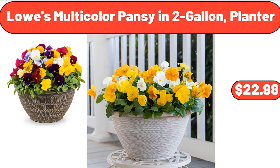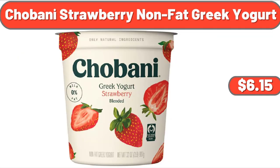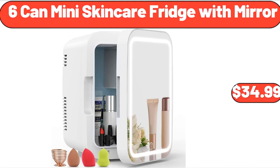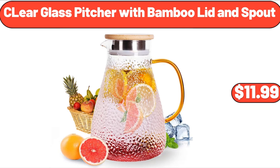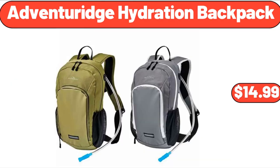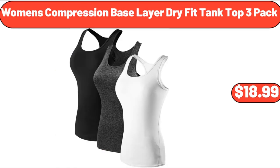Chobani Strawberry Non-Fat Greek Yogurt, $6.15. 6-Can Mini Skin Care Fridge with Mirror, $34.99. Clear Glass Pitcher with Bamboo Lid and Spout, $11.99. Ceramic Butter Dish, $13.99. Adventureage Hydration Backpack, $14.99. Women's Compression Base Layered Dry Fit Tank Top 3-Pack, $18.99.